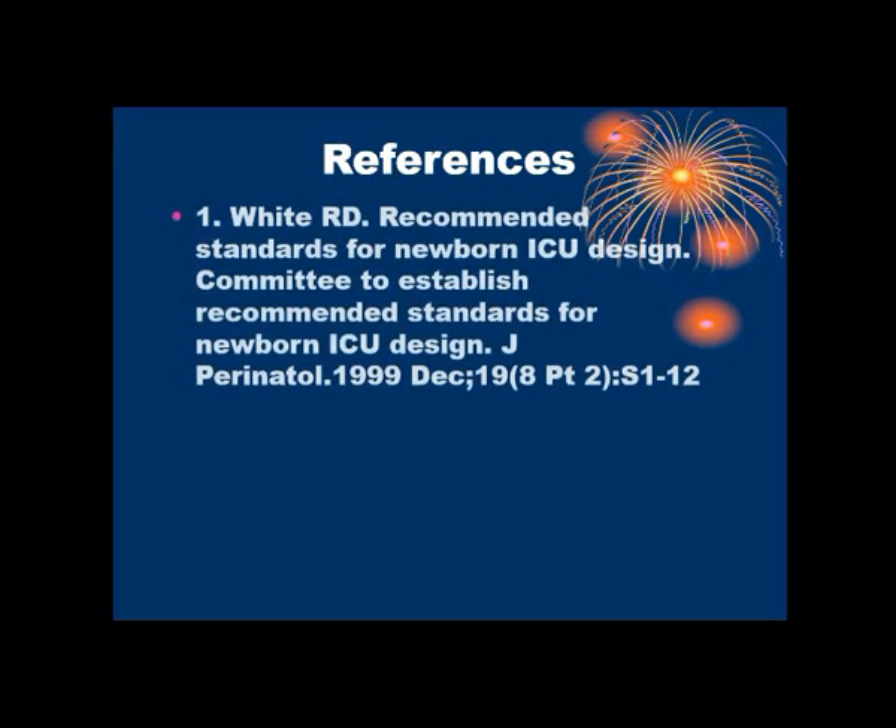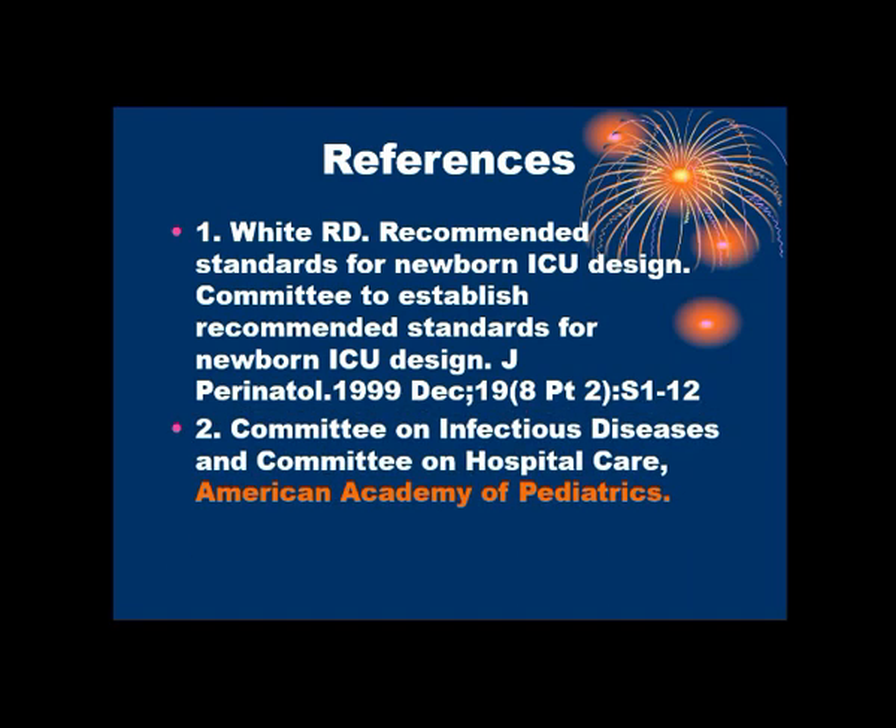That's all about infection control in NICU. We have discussed how to maintain space, cleanliness, dressing, and patient-to-staff ratios. Whenever you are entering the NICU, there will be a room for hand washing at the entrance — you must do hand washing, change into the NICU gown, and wear dedicated NICU footwear. After entering the main department, before touching neonates, you must again perform hand washing, then gloving, masking, and capping. This way, infection to neonates and cross-infection can be prevented. Thank you very much.